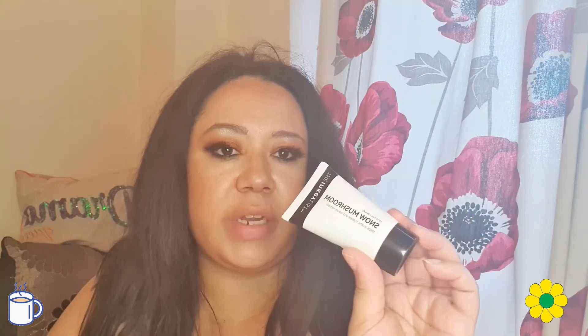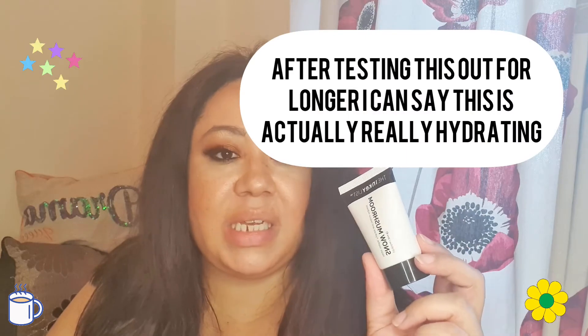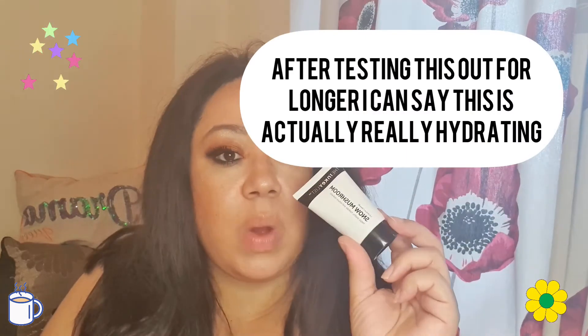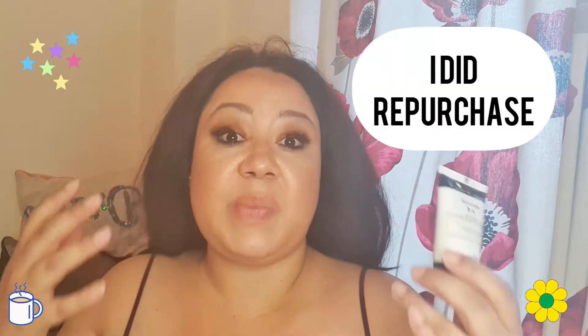I also tried the Inkey List Snow Mushroom, which claims to smooth, hydrate, and reduce redness. For me, I didn't get the hydration from it — I actually found it quite drying. It does claim to be more hydrating than hyaluronic acid, and I believe that may be true in general, but I'm not sure I'll repurchase it because the hydration wasn't what I expected.